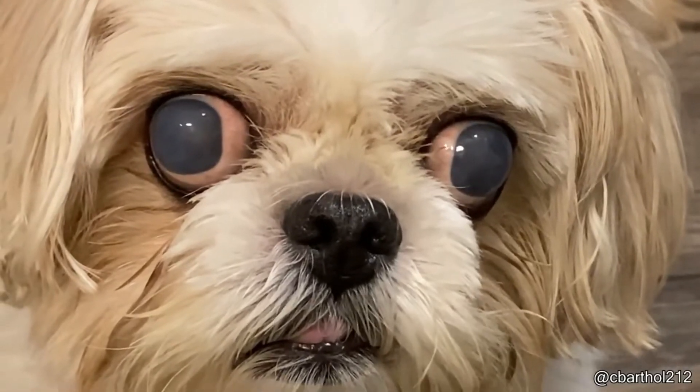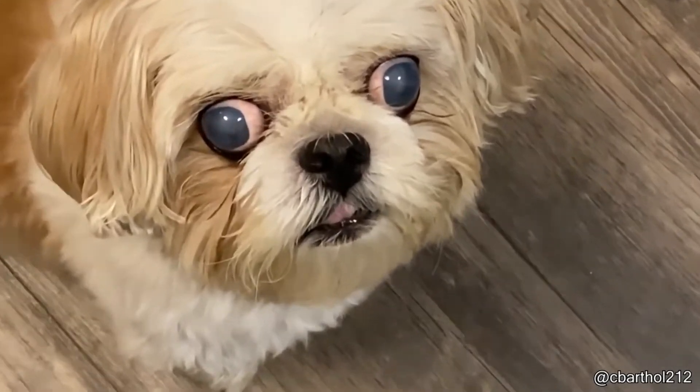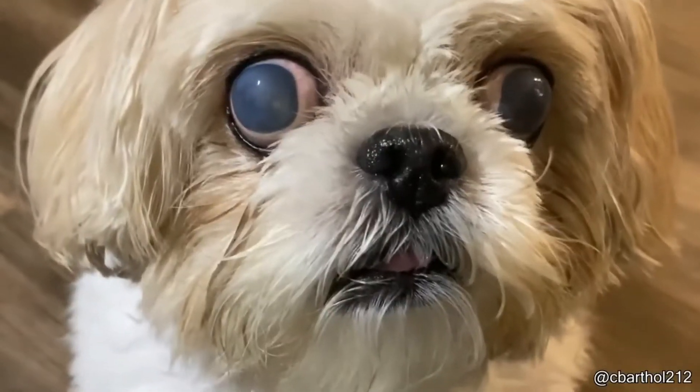This dog has eyes that are so big they look like they are going to pop up right now. This dog is actually very much healthy — it just looks like little honey.